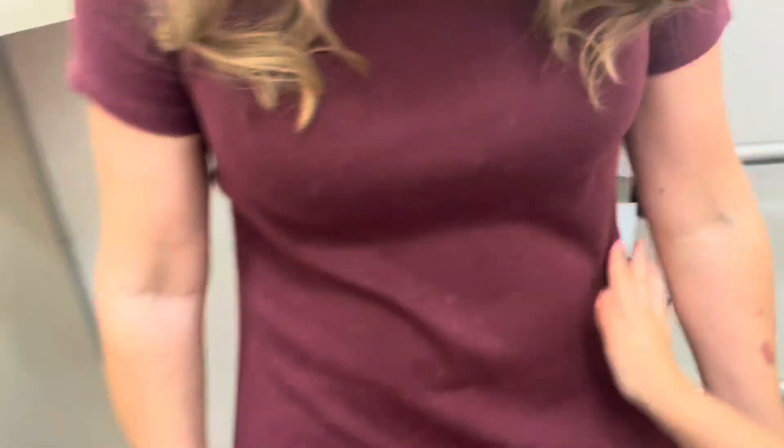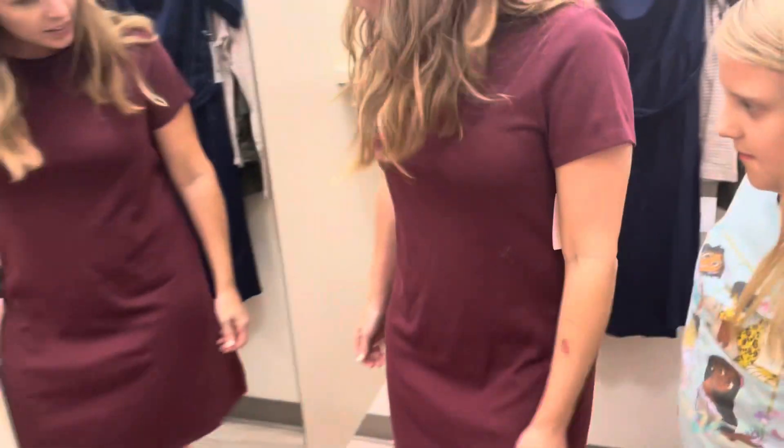You guys, this dress is so cute! It has these little worn details, and she has a little flannel at home that she's going to tie around her waist with it.